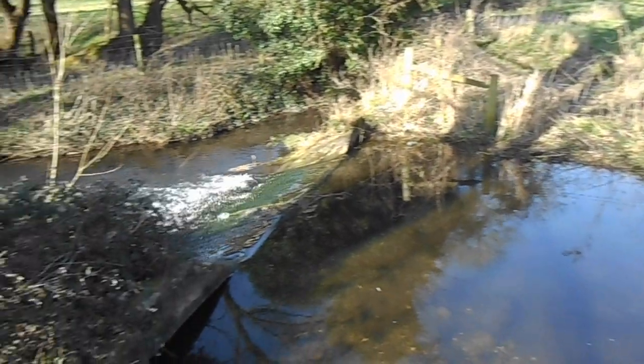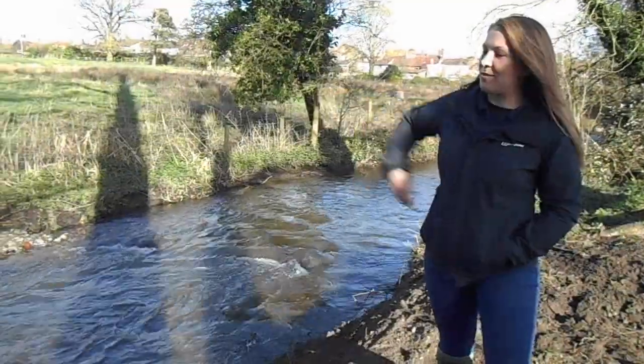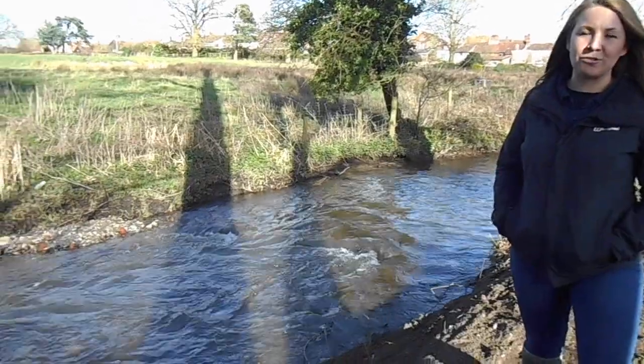It's only 9km long so it's fairly short, and it had a working great weir here across the river which was originally for a brush factory.